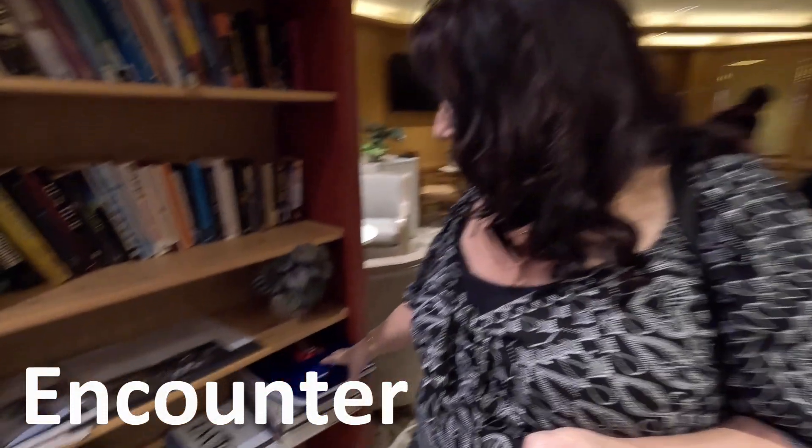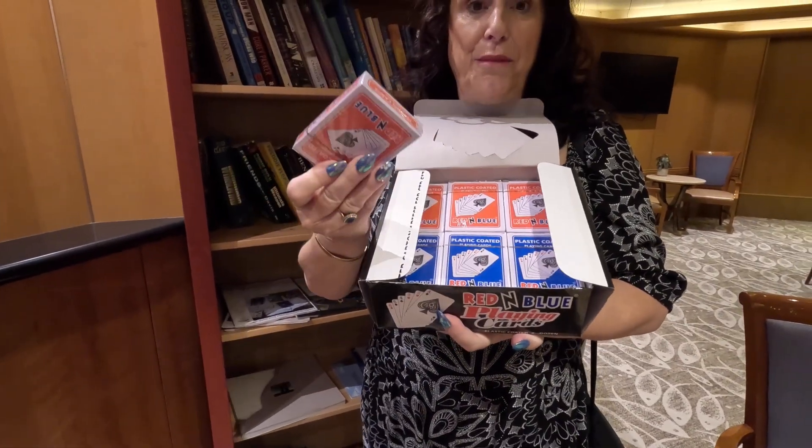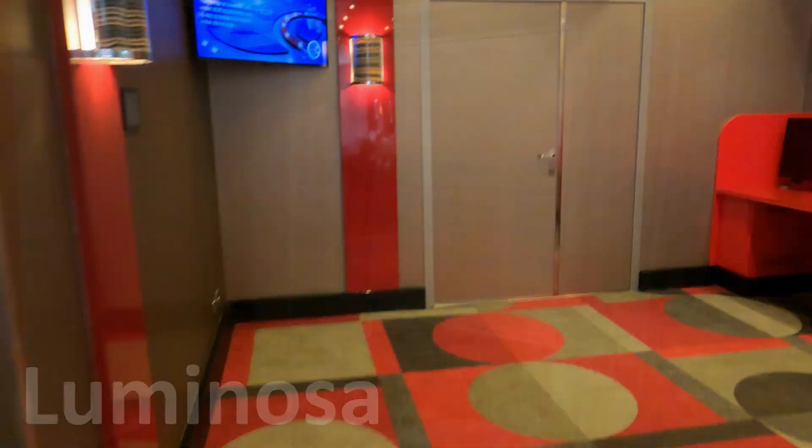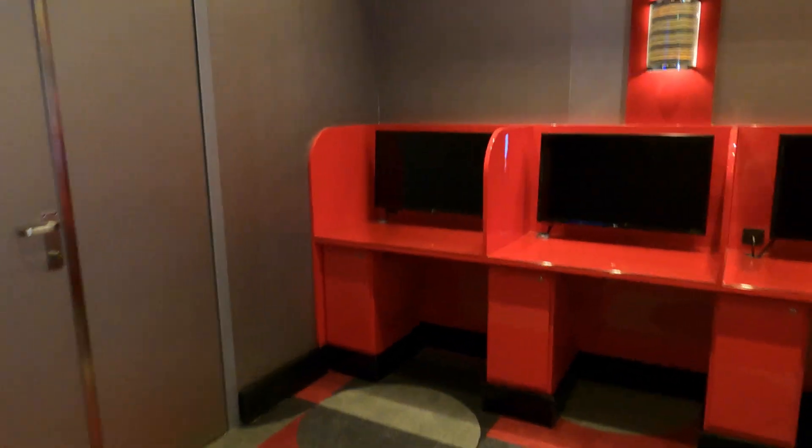They both have libraries — neither is particularly well stocked, but they do have games and are nicely furnished as nice areas to sit, read, or get your computer out, a little bit quieter. The Luminosa library did have music playing in it, whereas the Encounter library is perhaps a little bit quieter.